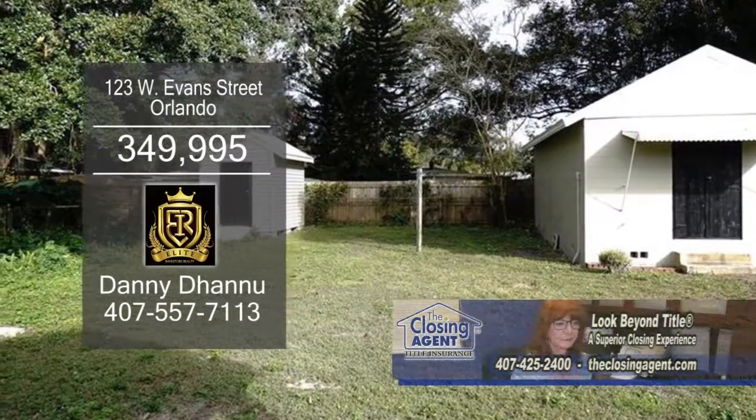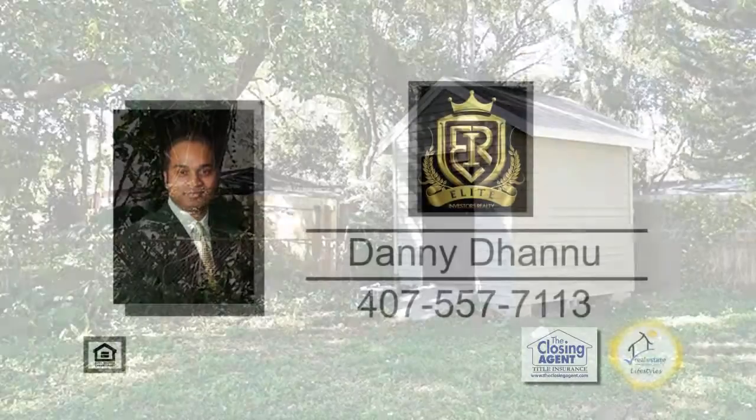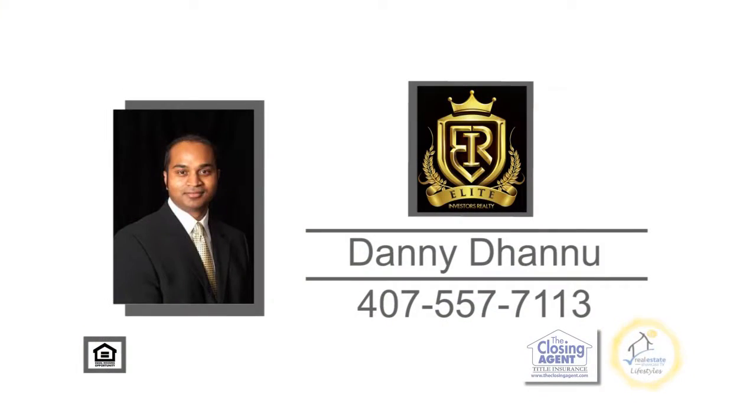There are two sheds in the back: a large one that can be used as a workshop, and a small one for storage. For more details, contact Danny Danu.